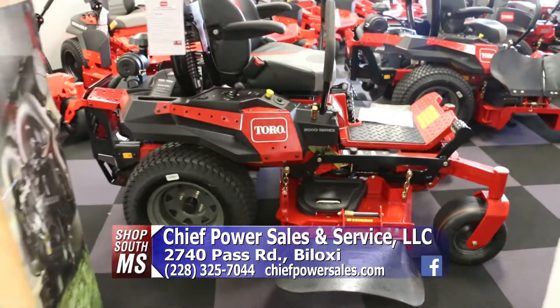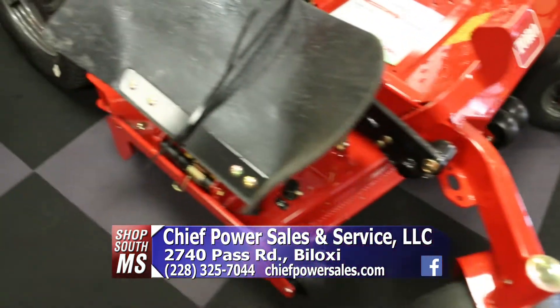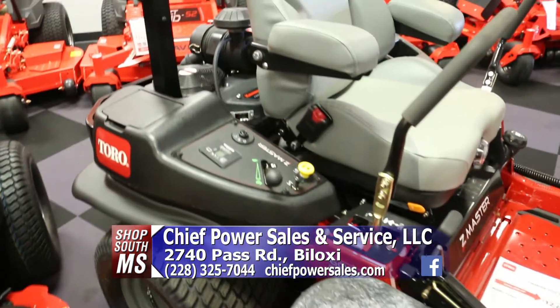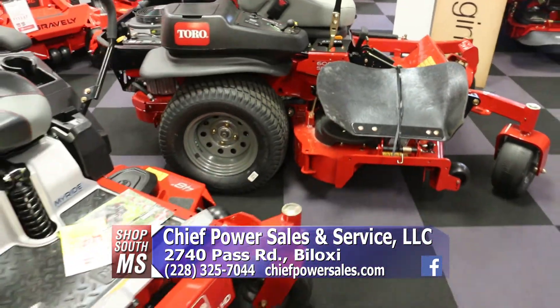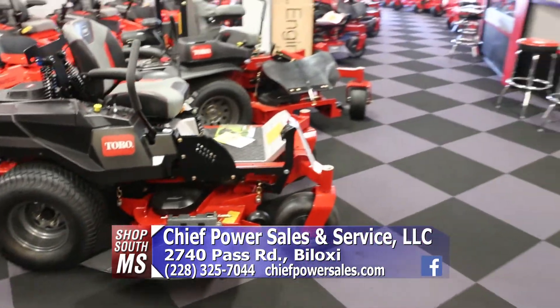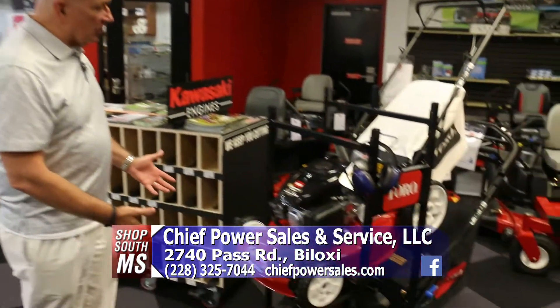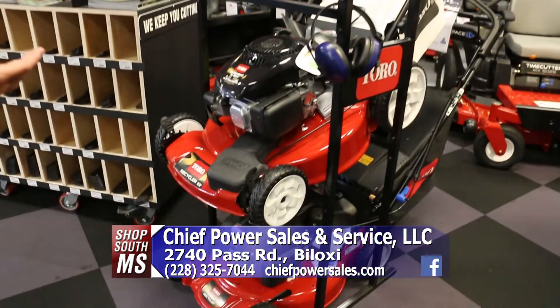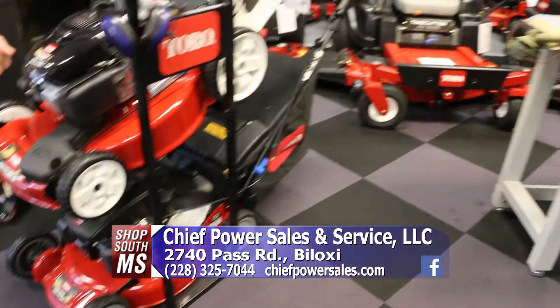Whether you want something industrial size or just for a small yard, they are built to last. You can see the different ranges — they have so many new safety features on those that a kid could actually drive one. They also have a great selection of push mowers or self-propelled if you prefer something like that for residential needs.